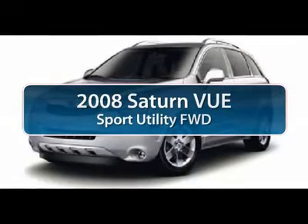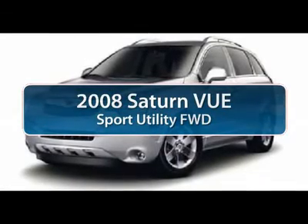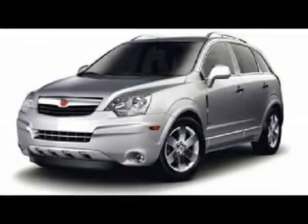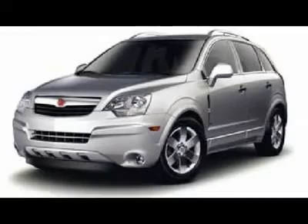The 2008 Saturn Vue. The Vue is stylish outside, while inside is a versatile cabin that offers several alternatives for hauling people or cargo.